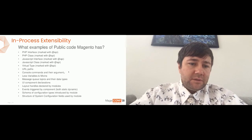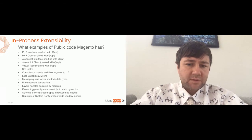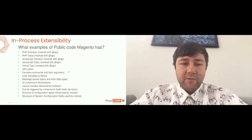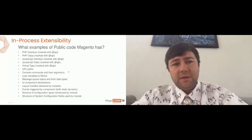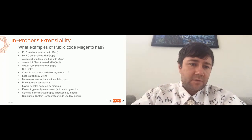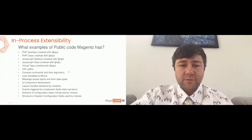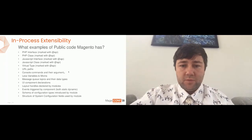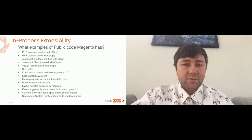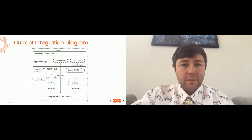On this slide you might see the list of those APIs — though it's not the full list, just a part, because we have a wide variety. PHP classes, PHP interfaces, JavaScript classes, a lot of different configuration UI components, and so on. These are valid ways to run or customize Magento through those entry points.